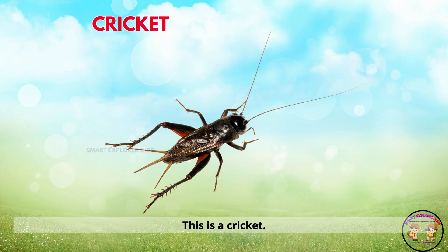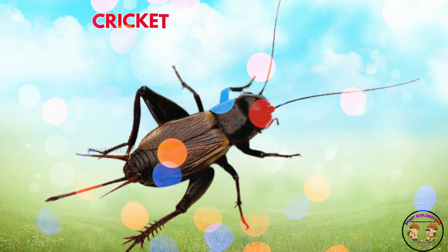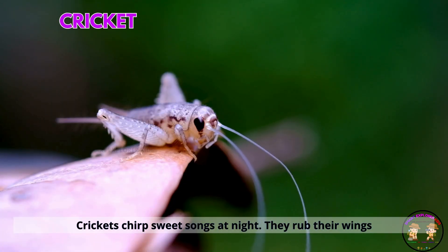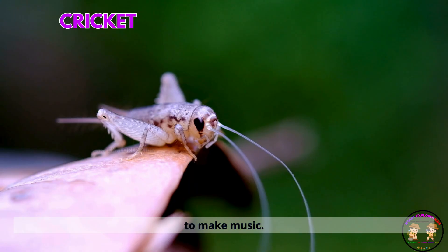This is a cricket. Crickets chirp sweet songs at night. They rub their wings to make music.